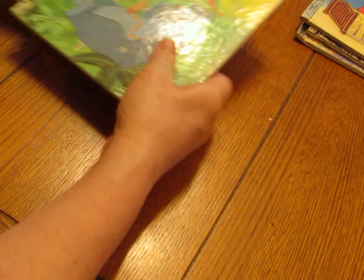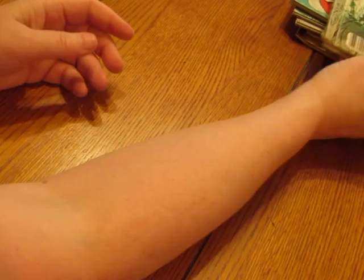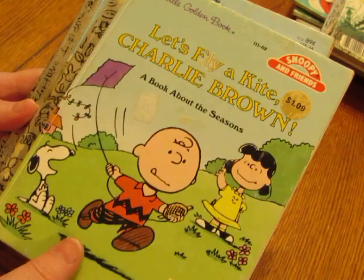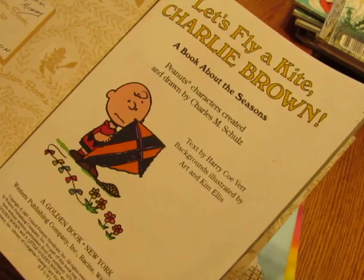The Jungle Book is also in this group. This listing is called 'Home for a Bunny,' and it also includes 'Bambi,' 'Toodle,' and 'Charlie Brown.' Then we have 'Let's Fly a Kite, Charlie Brown,' 'Pete's Dragon,' and 'From Then to Now.'